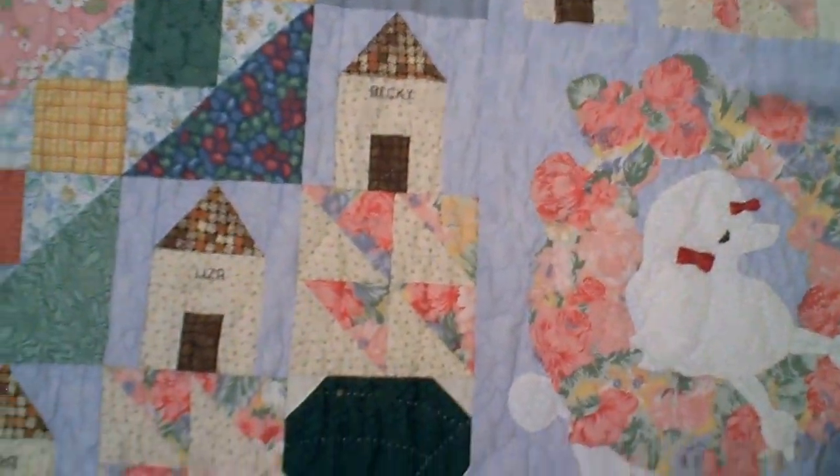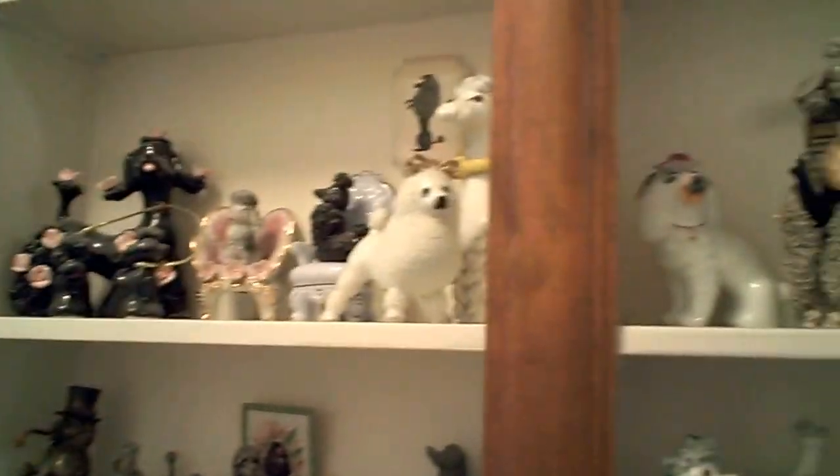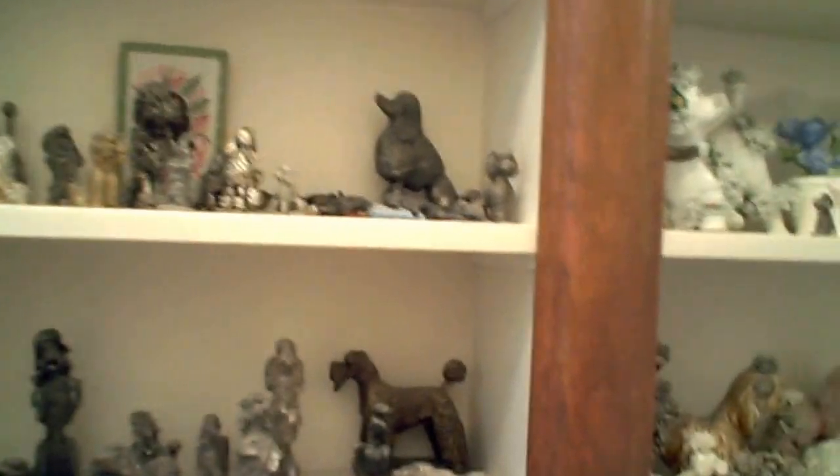This one quilt shows the homes with the names of some of the dogs she's owned. Here we are in another bedroom — you can see more poodle things. This is just one part of the collection; just about everything you can imagine that's poodle-related. Pewter figures, porcelain, fine china.